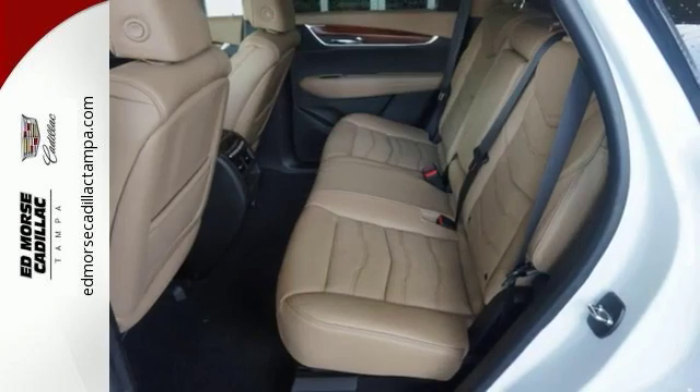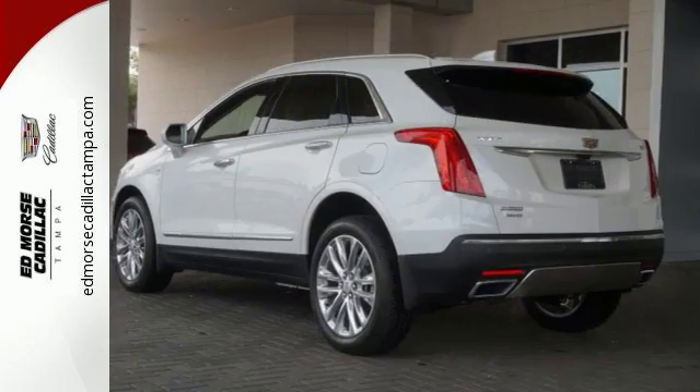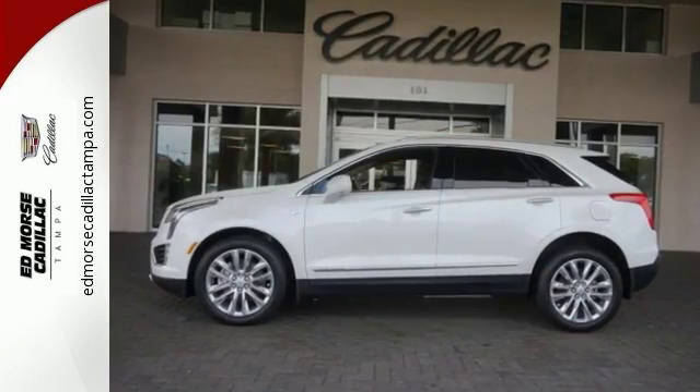It also has wood grain interior trim, a premium sound system, and touchscreen display. With unique style and a spacious interior, it's certain to fit your needs.